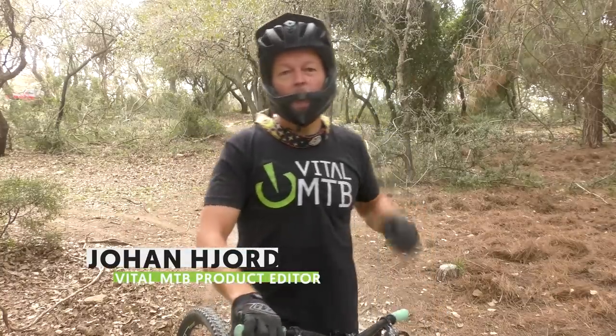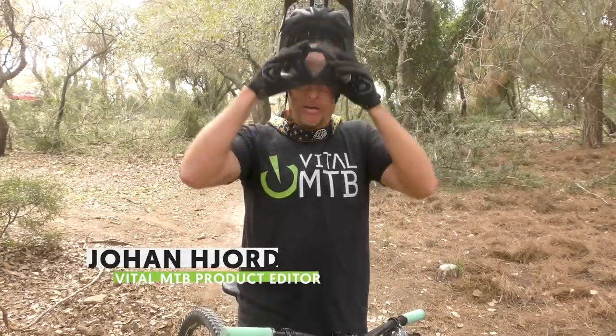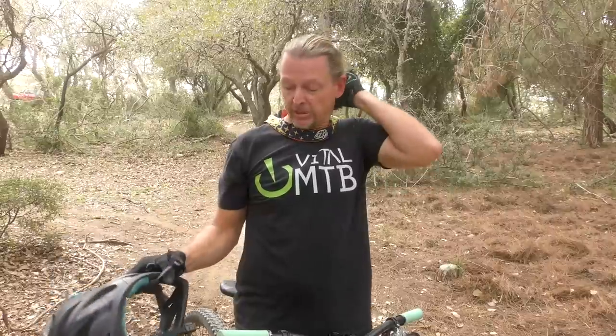New year, new gear. Hello mountain bikers, welcome to Vital MTB's gear show. Here we are in 2021, and you probably can't wait to put 2020 in the rearview mirror for good. Well, 2020 was a pretty good year for gear — if you could lay your hands on it. The COVID-19 pandemic brought a double whammy of increased demand and supply chain issues, which means some of this stuff is pretty hard to come by.